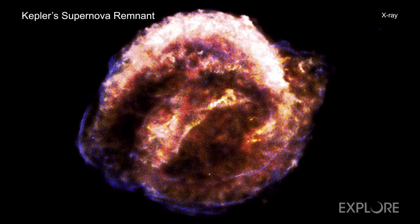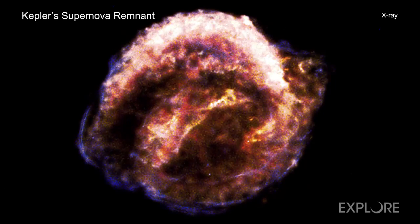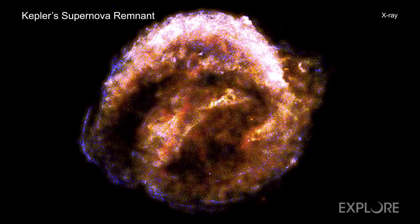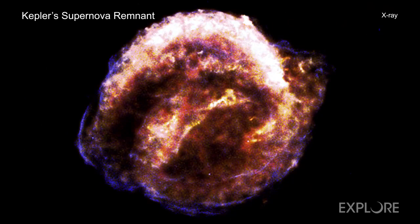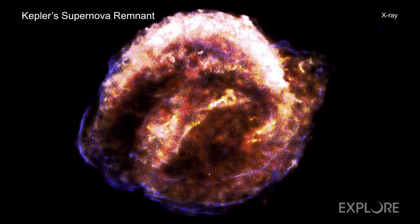Scientists are still trying to determine exactly why these clumps in Kepler are moving so fast. It could be that it was a particularly powerful supernova explosion, or perhaps the environment the debris is moving into is less dense in certain spots. Regardless, this object will continue to be something to watch in the years to come.